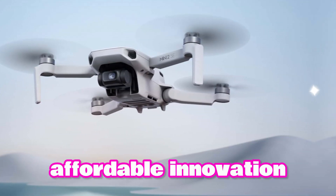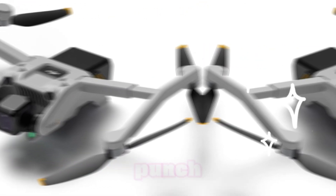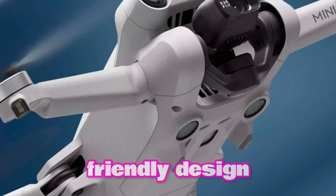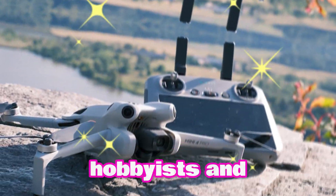Affordable Innovation. The Mini 5 Pro offers exceptional value for its price. This compact drone packs a powerful punch, offering features that rival much larger and more expensive models. Its user-friendly design, impressive flight performance, and stunning image quality make it an ideal choice for both hobbyists and professionals.